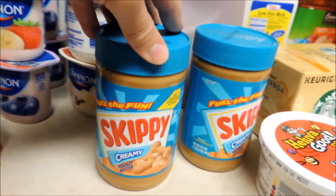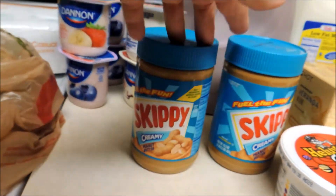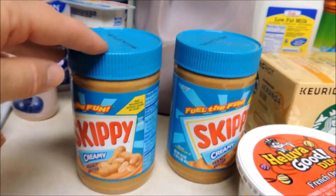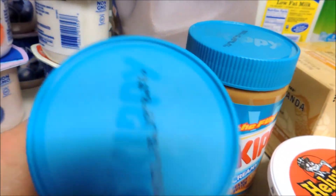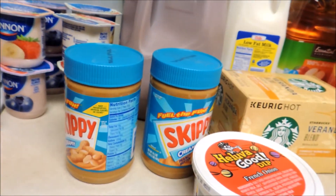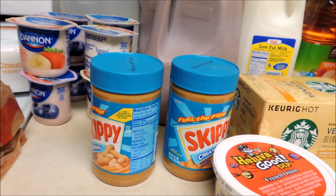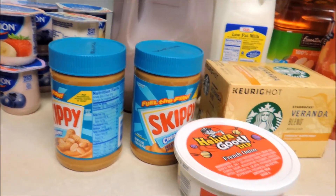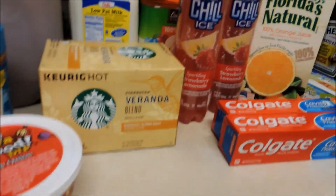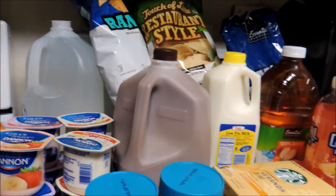Another coupon deal is peanut butter. The Skippy is $1.99 and I had two manufacturer's coupons for $0.55 off. I am able to use peanut butter in school lunches, so this is a good price for under $2 for peanut butter, and the expiration date isn't until 2018 — awesome for baking and school lunches. I just picked up some dip to go with our chips that are on sale, three for $5.